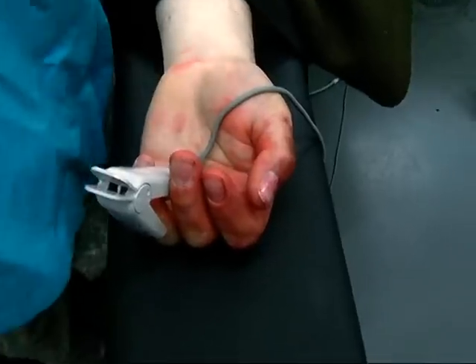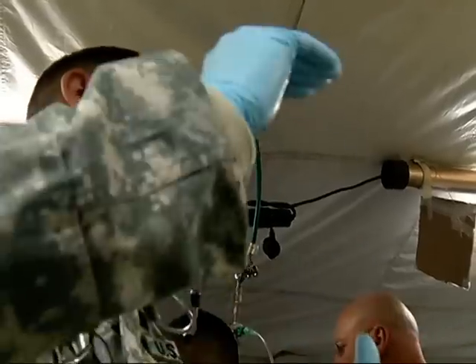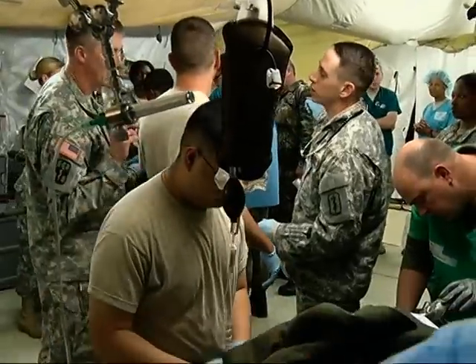Some of his wounds are obvious. 'That's a nasty amputation.' Others have to be found. 'Any evidence of chest trauma?' Is the tourniquet controlling the bleeding? 'He's got something there.' Make sure you put a blanket over them too. Keep them warm, please.